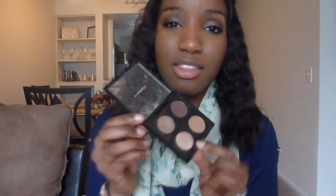I also have my MAC four-pan palette that I made myself — the pro palette. The colors I have in here are Sable, Embark, Saddle, and I believe All That Glitters. This is basically my everyday eyeshadow palette when I do wear eyeshadows. It gives me the perfect nude eye look that goes with everything. I can use Embark to smoke it out, or I use All That Glitters most of the time just to highlight my inner corner. These three are definitely my most used eyeshadows.